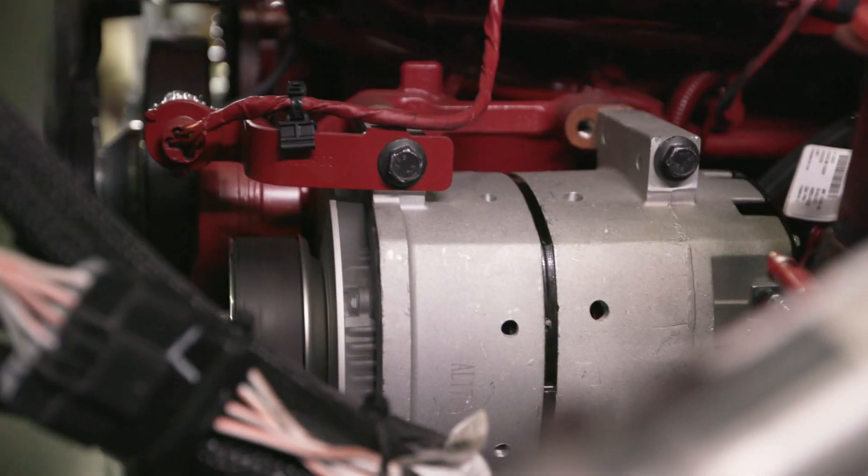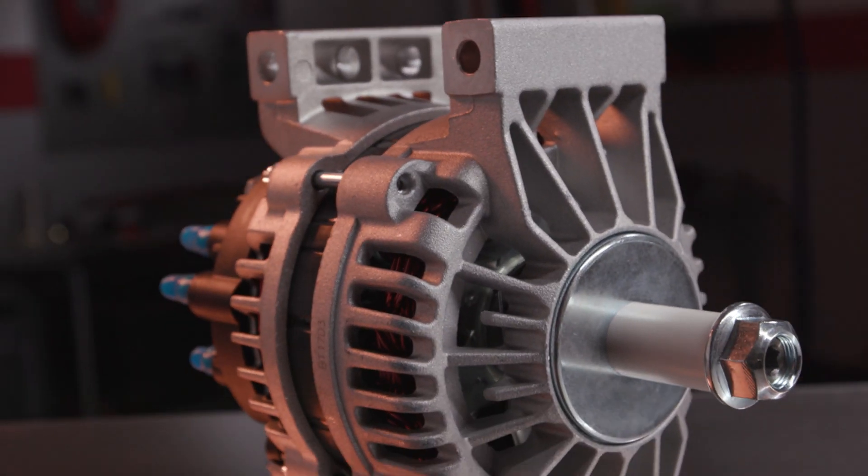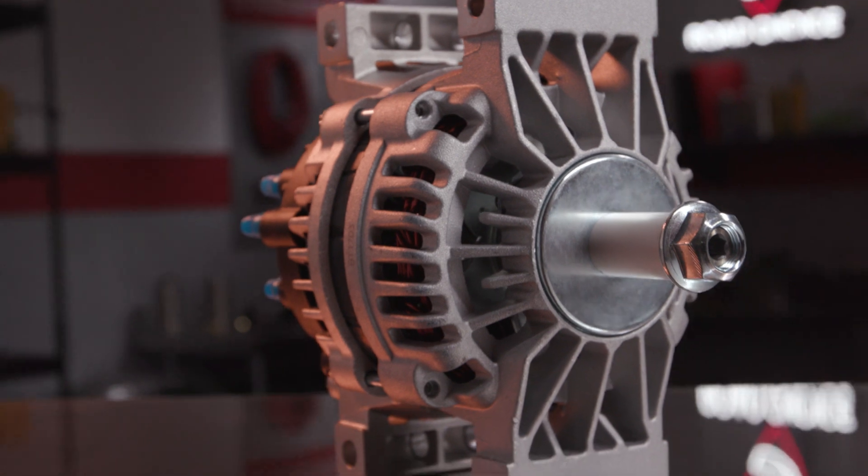Today we'll start with the alternator electrical system to see the parts and how they work. Then we'll zero in on the alternator to check out the component parts, and I'll wrap up by pointing out some special features of the Road Choice alternator line to help you know what to look for when choosing an alternator.